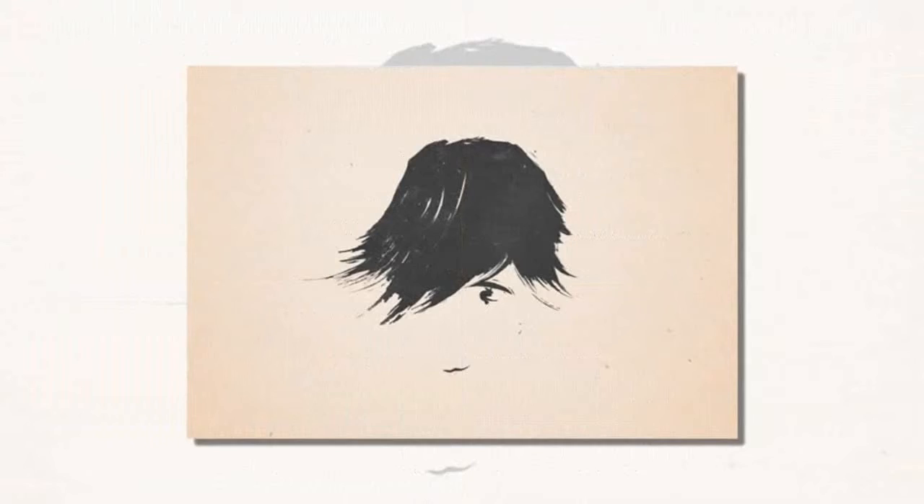Swedish artist Patrick Svensson has drawn a series of flippable illustrations that are understandable both right-side-up and upside-down. The figures are simply outlined in black, with painterly brushstrokes defining the edges.